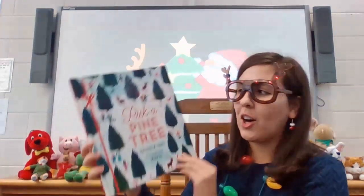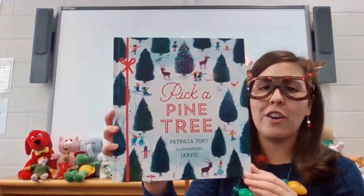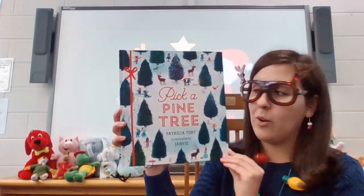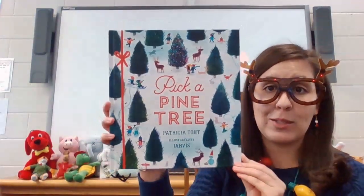The last story I want to read to you today is called Pick a Pine Tree by Patricia Tote, illustrated by Jarvis. This has some fun rhyming in it — that's why I really like this story. And I love the pictures in it too. Hopefully you'll be able to see the pictures; I'll try and hold it up close to the camera so you can see them.